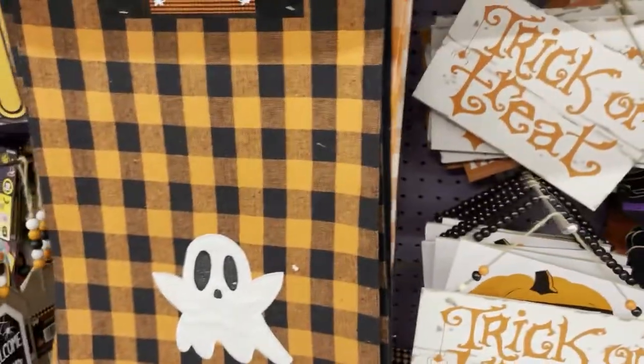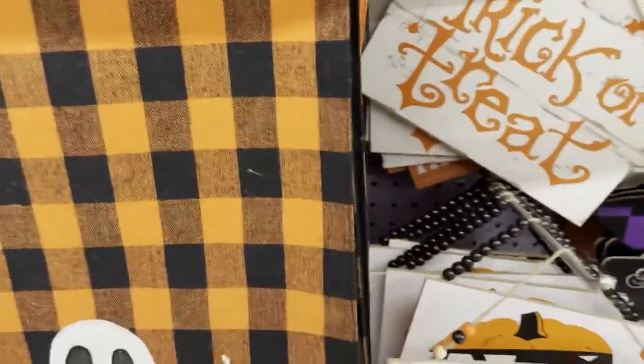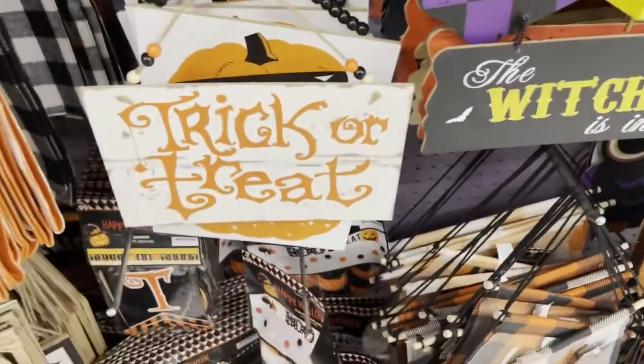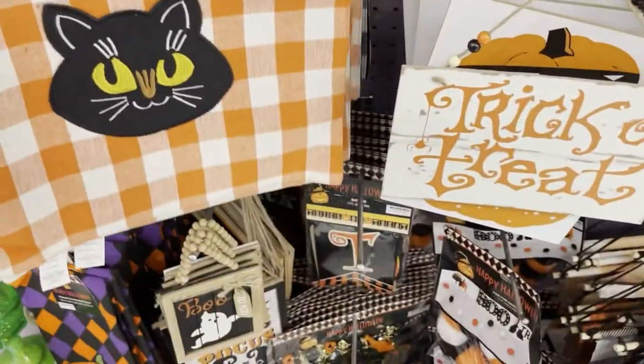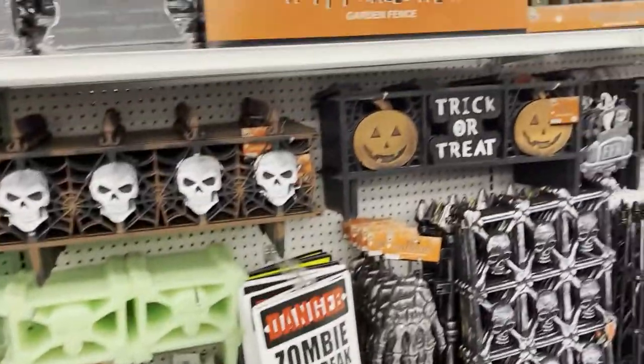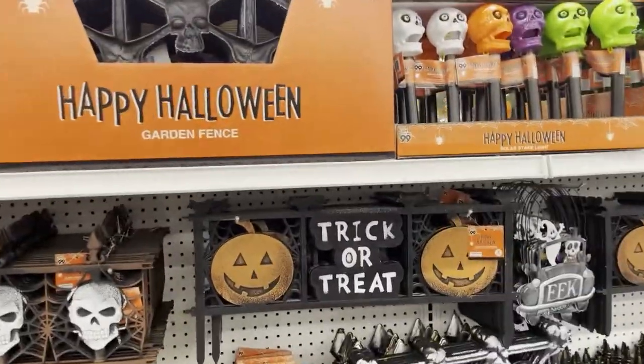I think I saw that at the last one. Look at this one — this is a table runner. So cute. And it comes in kitty cat and it comes in the pumpkins. Y'all can see right there. Yeah, those are cute, Chrissy. So much stuff.